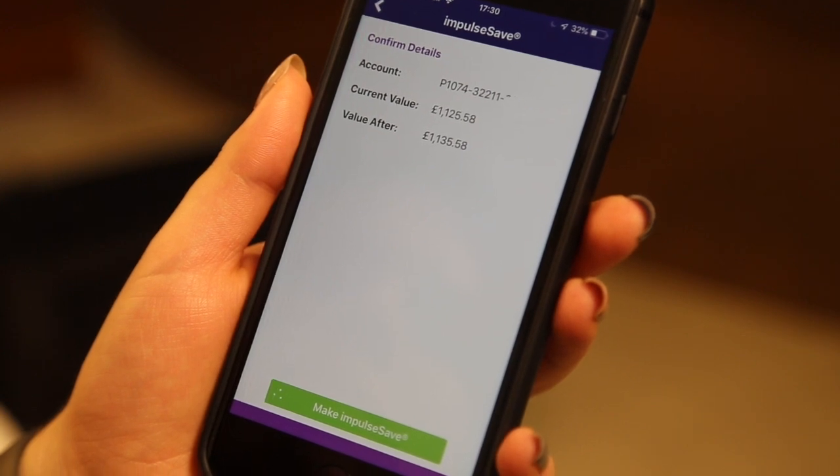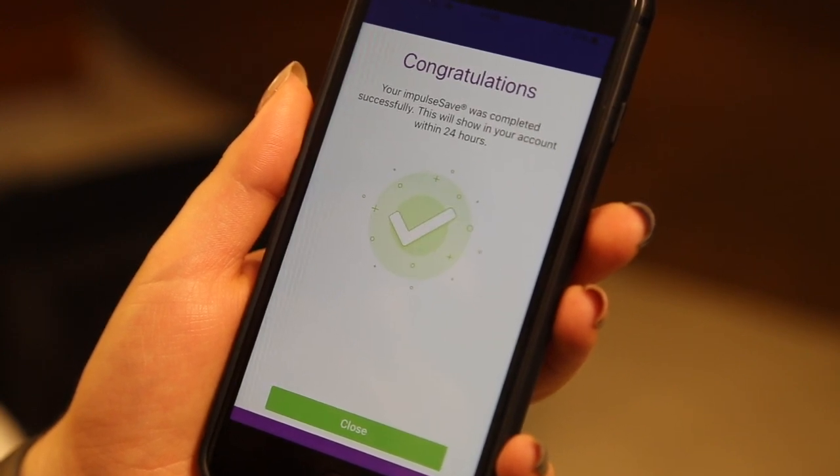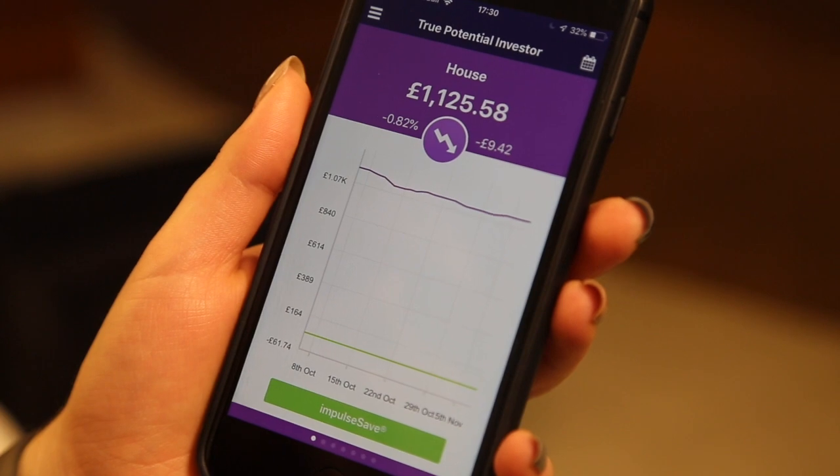With ImpulseSave, we're using technology to break down some of the key barriers to investing by making it possible for clients to top up their account anytime on impulse from a single pound.